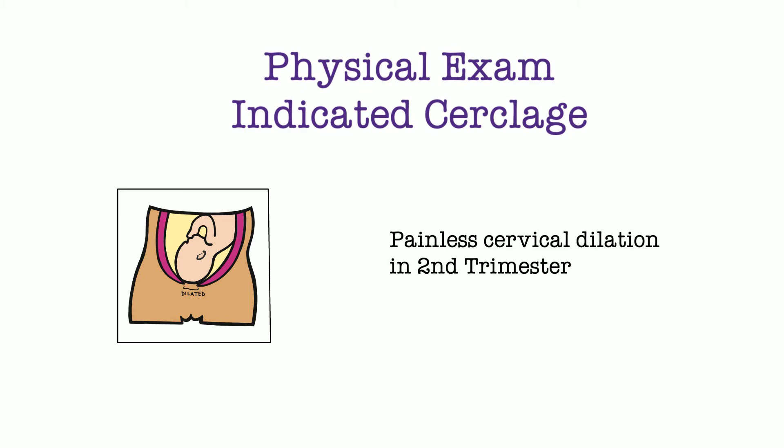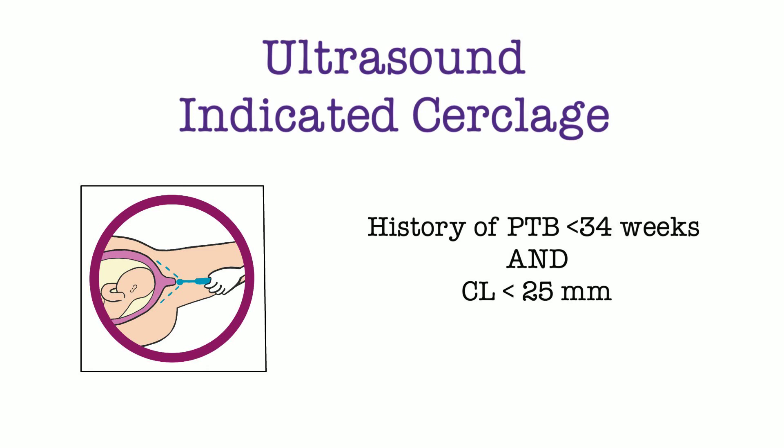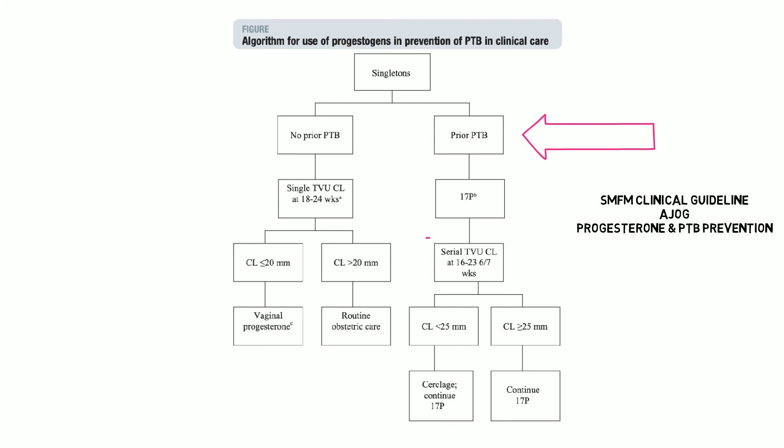Ultrasound-indicated cerclage requires a history of preterm birth less than 34 weeks and a transvaginal cervical length less than 25 millimeters. To better understand this indication, let's review the SMFM clinical guidelines on preterm birth prevention. Patients with a singleton gestation who've had a history of preterm birth should receive serial transvaginal ultrasounds measuring cervical length starting from 16 weeks until 24 weeks. If the cervical length is less than 25 millimeters, a cerclage should be placed — this is an ultrasound-indicated cerclage.